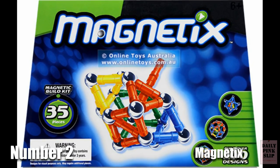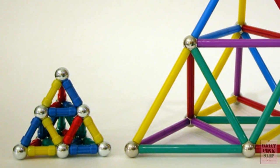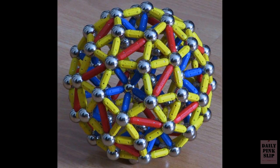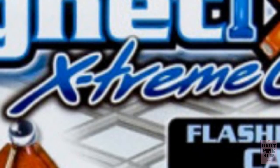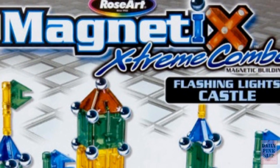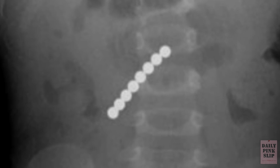Number 2: Rare Earth Magnets. They're not just for science anymore. Magnetics allowed you to play and build with the most powerful magnets on the planet. But much like a lot of other toys on our list, they ended up in the mouths and stomachs of children. The problem occurs when two or more magnetic balls are swallowed — they have a tendency to find each other, even if it means going straight through intestinal walls. Pass the Tums. 1.1 million units were recalled in 2007.